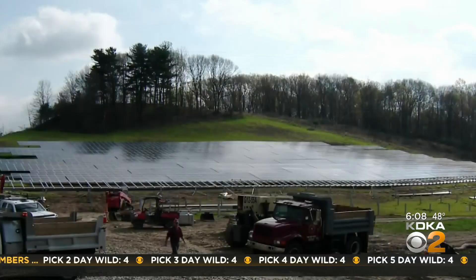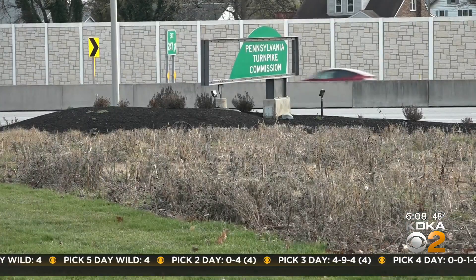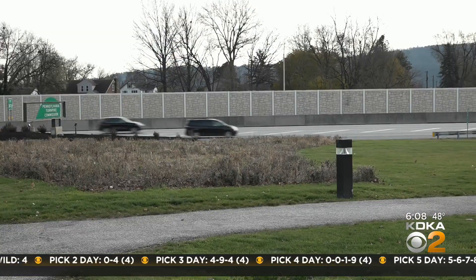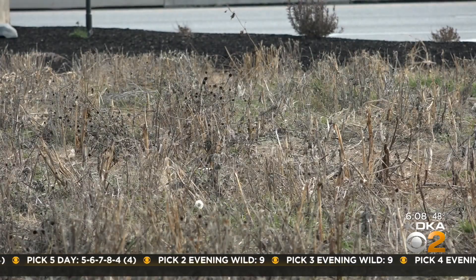Which, come to think of it, is kind of the opposite of another big turnpike technology initiative which is already up and running — the microgrid in Westmoreland County, powering a turnpike workshop. The shoulders along the turnpike might also get a makeover — an environmentally friendly version, with wildflowers and other pollinators.